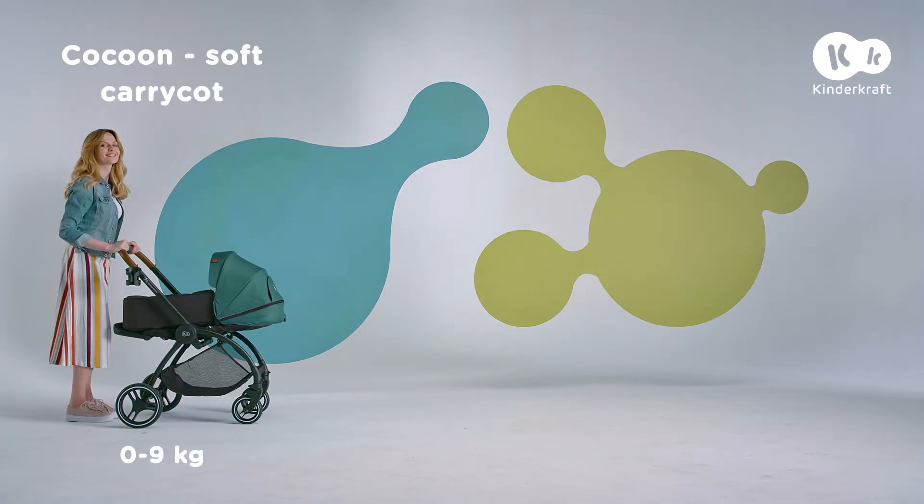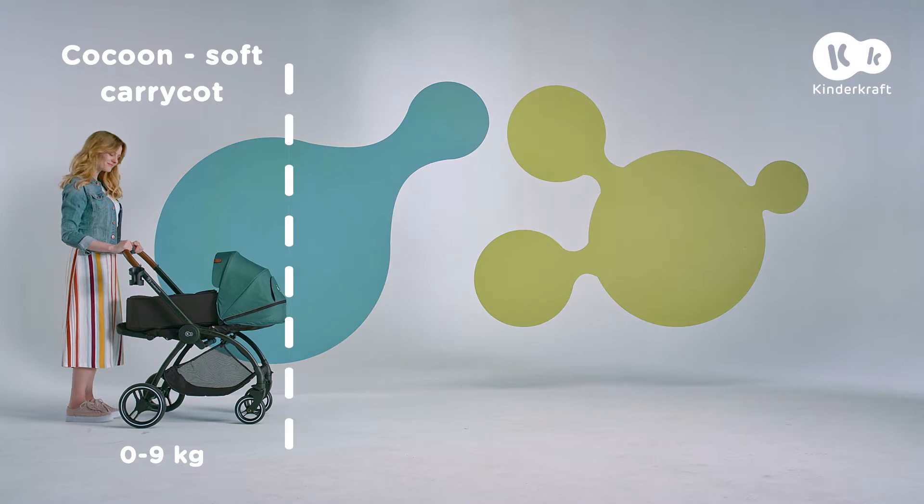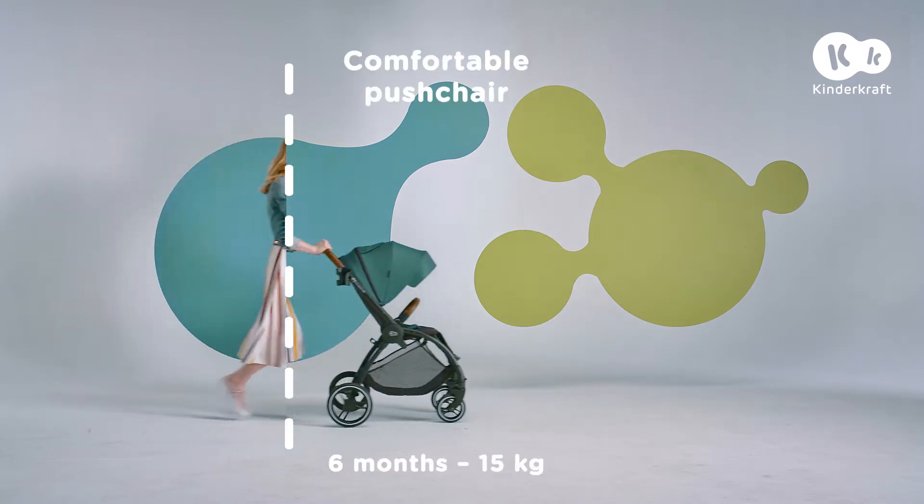Get to know the Multifunctional Push Chair, the Evolution Cocoon 3-in-1, which will accompany your child from their very first days.